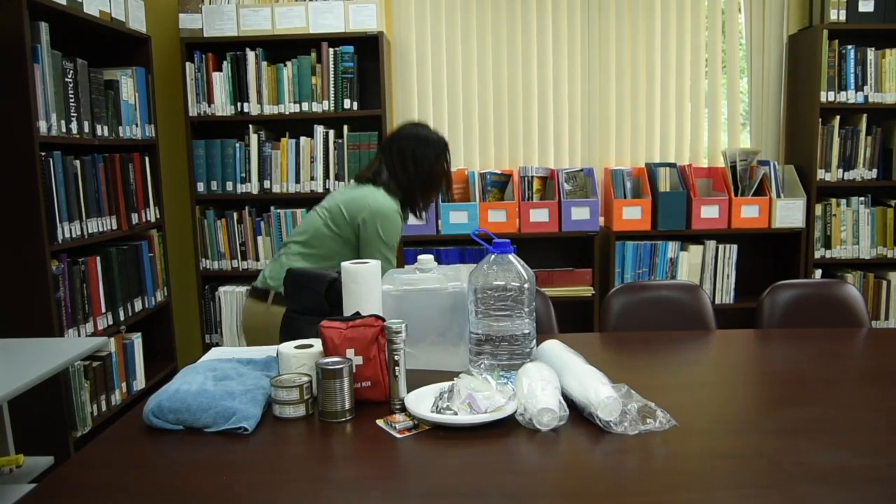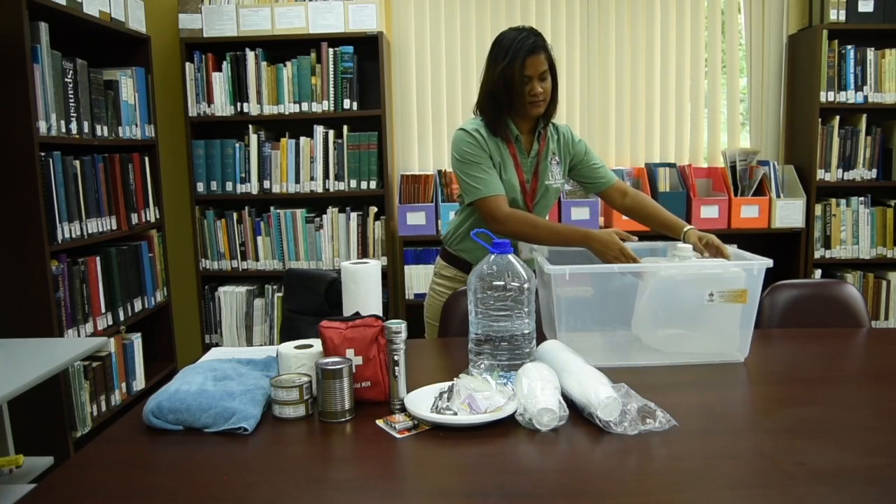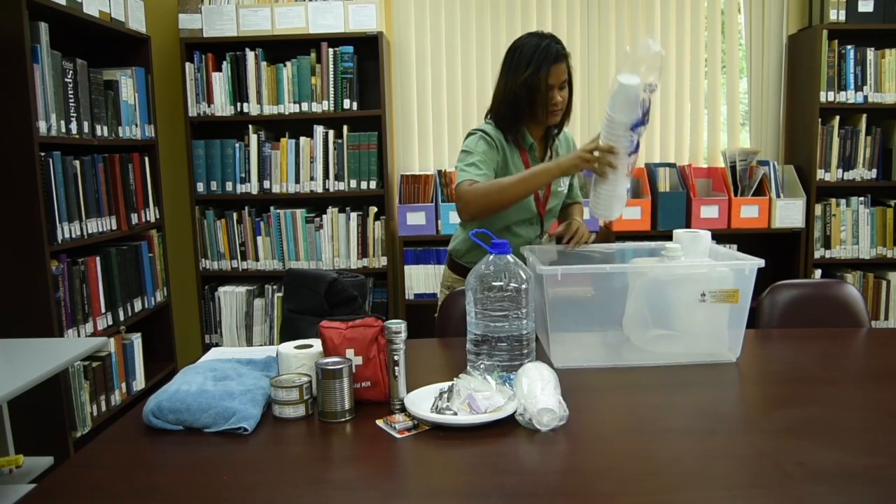Stock basics like food, water, sanitation supplies, first aid kits, flashlights with extra batteries, radios, clothing, bedding, medication and any other special items.